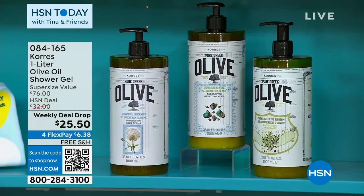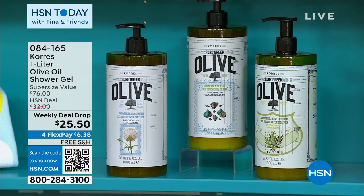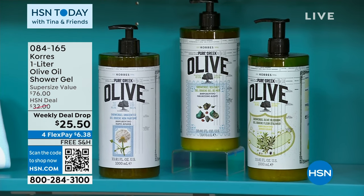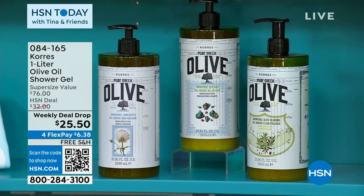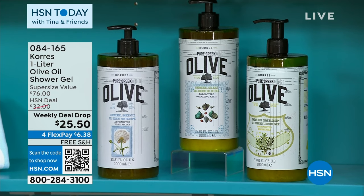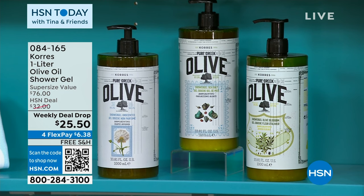I want you to remember that this olive oil and these delicious scents by Korez — these leaders — they rarely go on sale for this price. It is four times the size of their regular washes, and you're getting it for about seven bucks less than the one-quarter size. We have a new scent — it's delicious. I think it's an orange blossom. It's spring in a bottle.